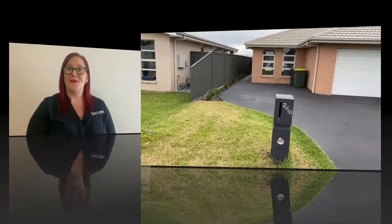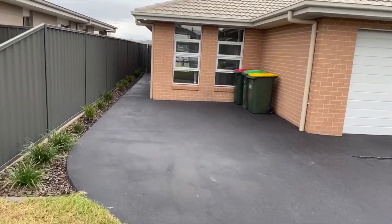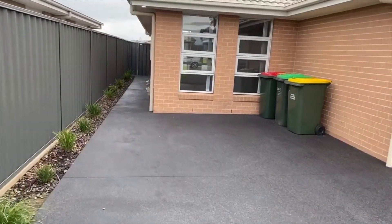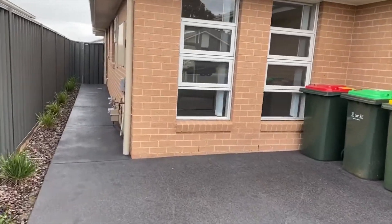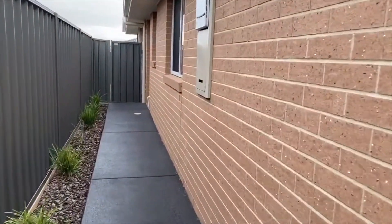Rachel from Jacksonville Property here, the senior property manager. Today I'm going to be walking you through one of our fantastic available properties. Take a look with me - we are at the front of 2/10 Glen Eyre Avenue in Clifflee, a little two-bedroom, one-bathroom, one parking space front property. It's low maintenance and perfectly located.